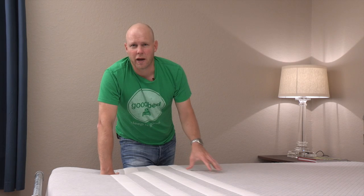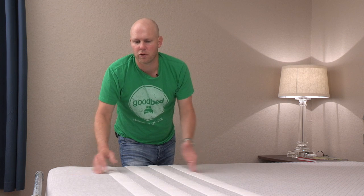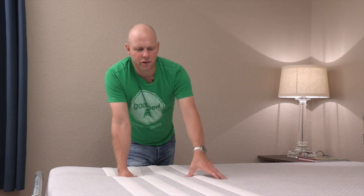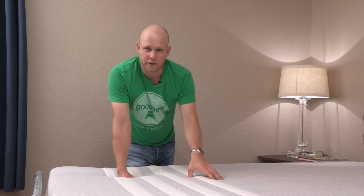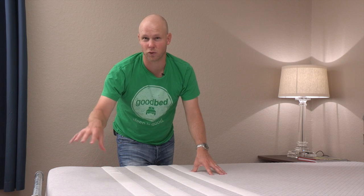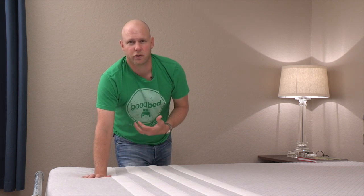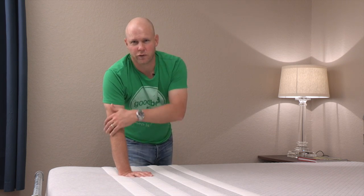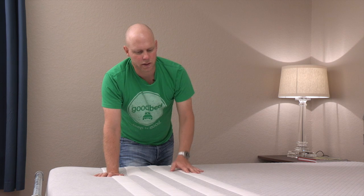Another thing to consider when buying a mattress is temperature. Sleeping cool comes up a lot in mattress marketing — the reality is that unless you have a propensity to sleep warm, you're not likely to have many issues. But being that this mattress does have some memory foam in it, and memory foam is the material most well known for creating heat issues, it's worth addressing. Leesa has taken some efforts to make sure the memory foam in their mattress doesn't cause heat issues. They've put the memory foam two inches down in the mattress so it's not up close to your body and not closely conforming in a way that prevents your body's surface from accessing air.